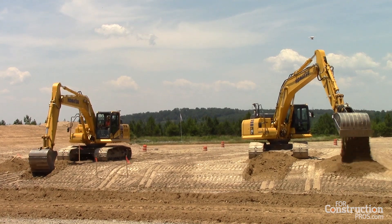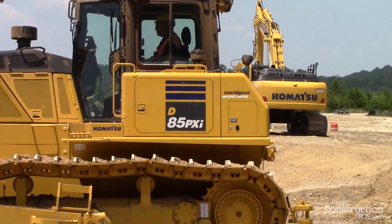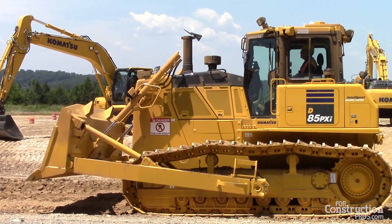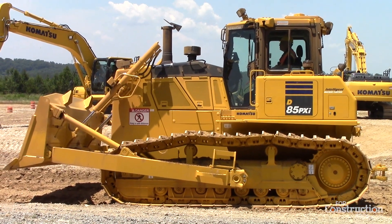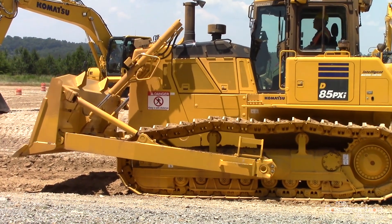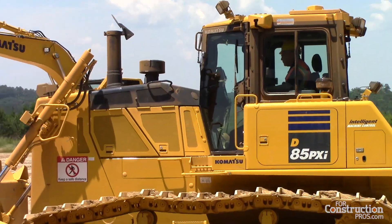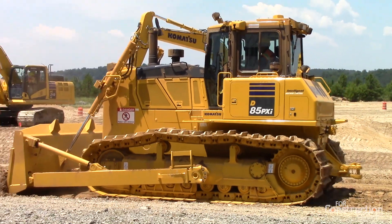Since we introduced the D61 in 2013, the types of customers really coming forward and taking advantage of integrated machine control are in residential and non-residential housing, large construction of places like Walmart and Lowe's, sporting fields, stadiums, and highway contractors — where you see them doing slopes on the sides of interstates. There's just an amazing wealth of growth in where people have begun to use integrated machine control.